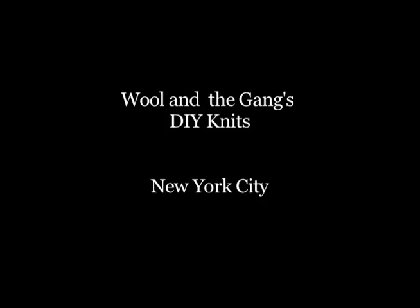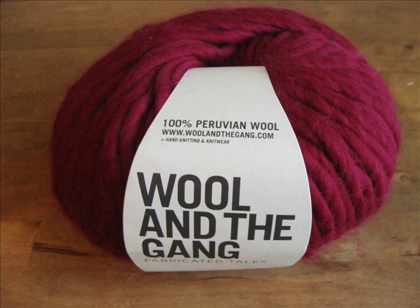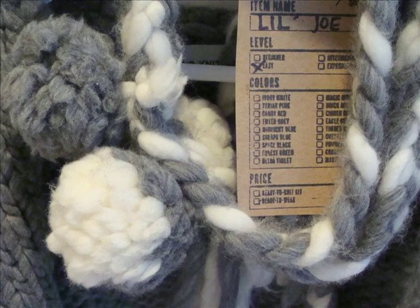Will and the Gang is a fashion knitwear brand. What they wanted to do was just break the grandma image of knitting. They wanted to make it fun, funky, quick and easy.